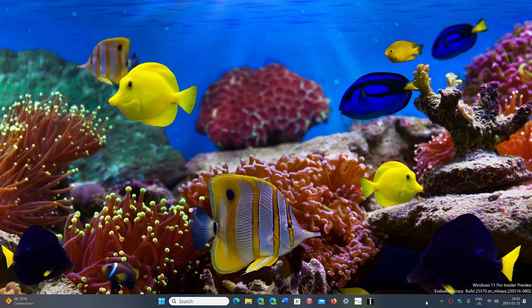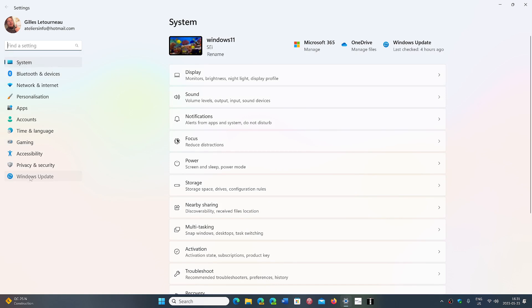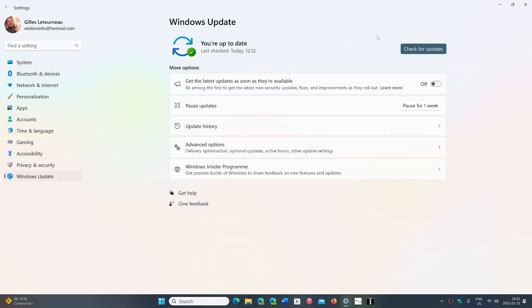It comes in the form of an optional update. All you have to do is go into Settings, go into Windows Updates, and check for updates. It will bring you KB5026436.